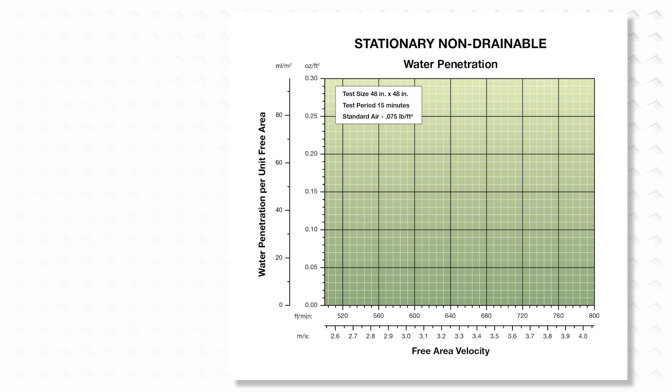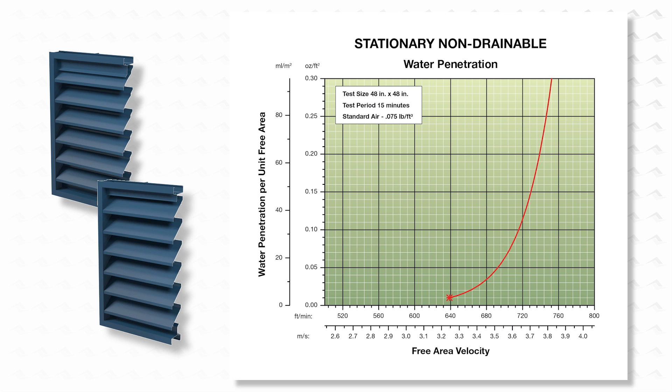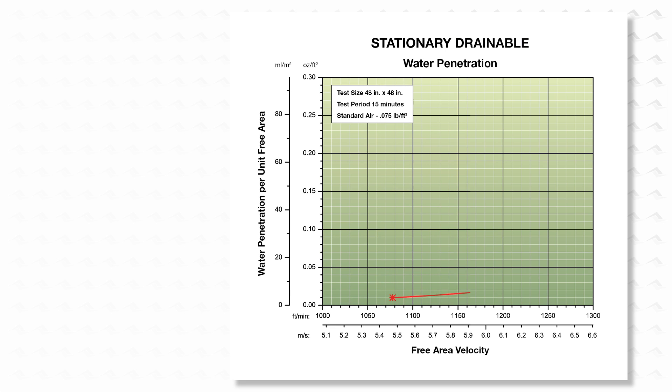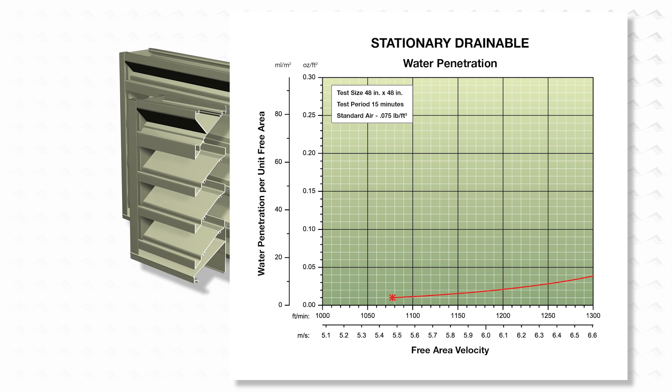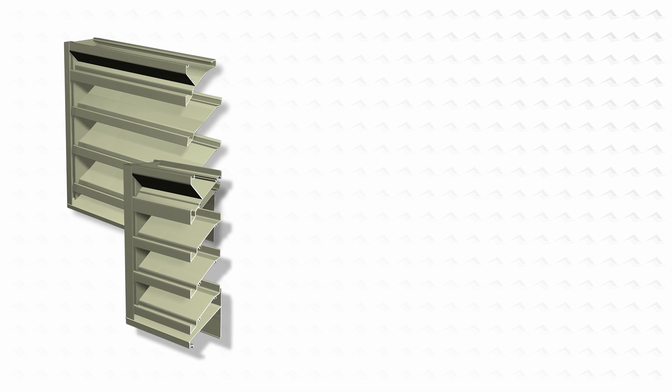Conventional louvres, like the Aerolite K609 or K638, typically have a beginning point of water penetration around 600 feet per minute free area intake velocity. Conventional drainable blade louvres, like the Aerolite K6746, typically have velocities at beginning point of water penetration in excess of 1,000 feet per minute free area intake velocity.